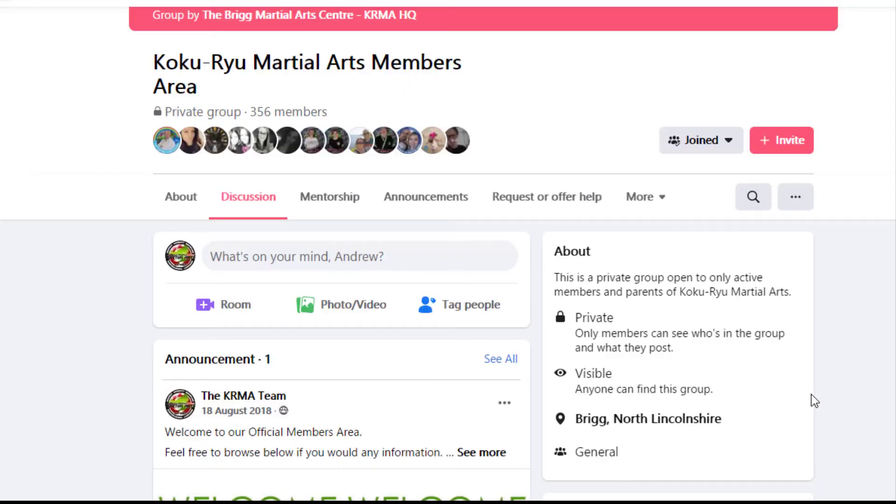Then click save. When you've done that it means you'll get notifications of all posts in the members area, so you can stay up to date and you won't miss out on anything. Hope that helps and I'll speak to you next time.